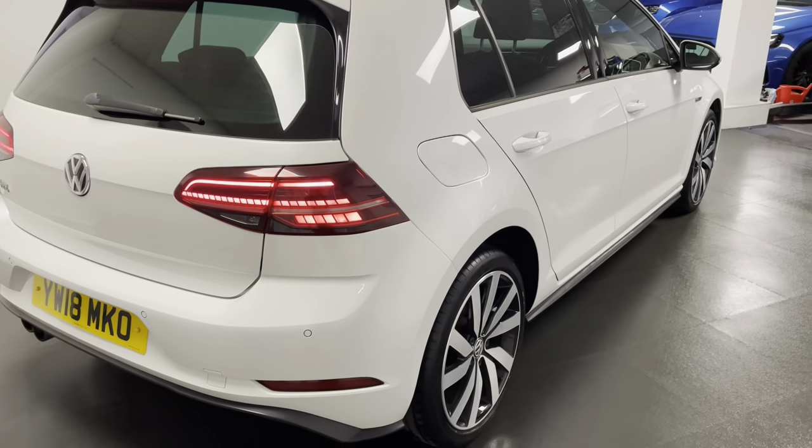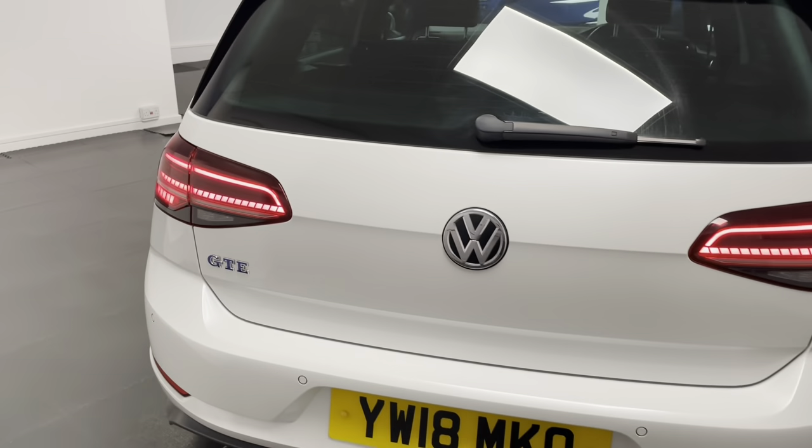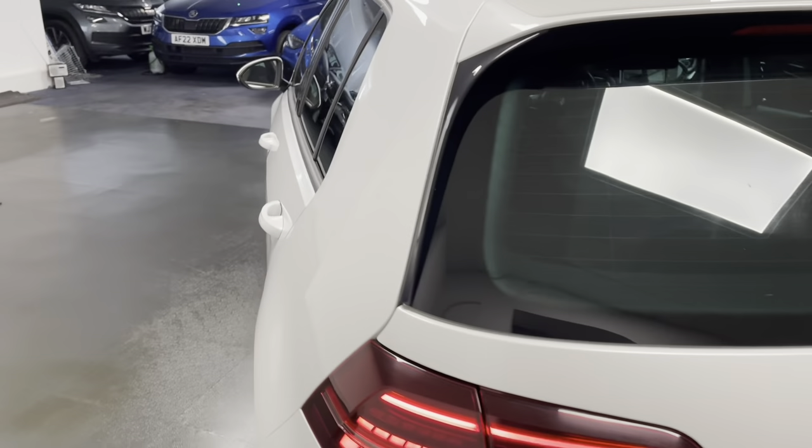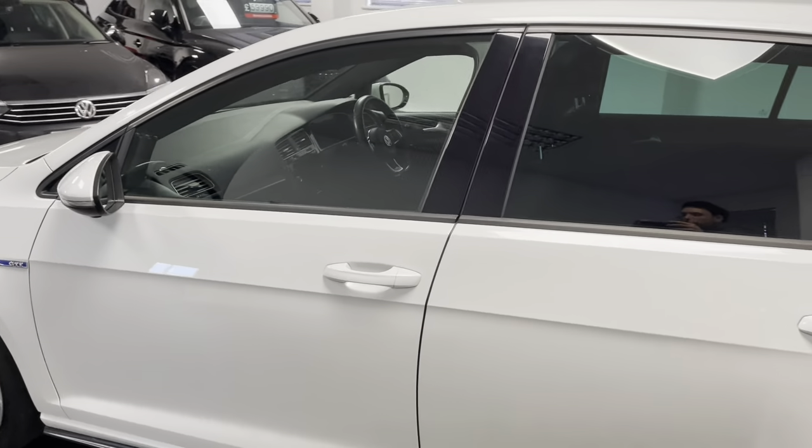We also have the likes of LED headlights with daytime running lights, front and rear sensors, Apple CarPlay and Android Auto, satellite navigation, and a virtual cockpit.